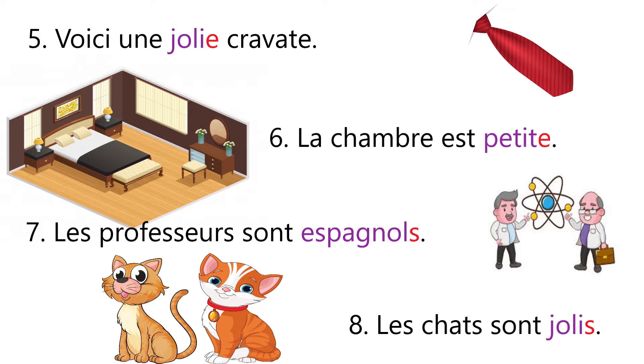Sentence number six: La chambre est petite. Now the given noun chambre is feminine, so we have used e in the adjective petit. And now it is petite.